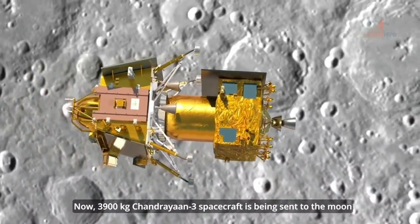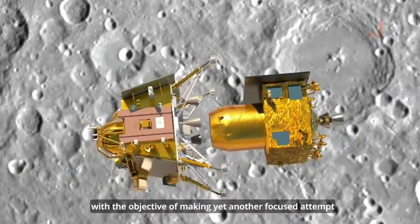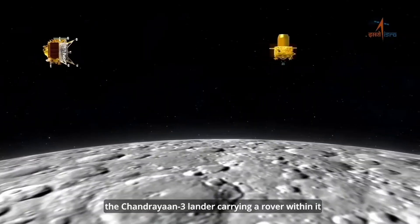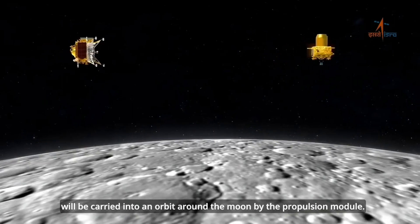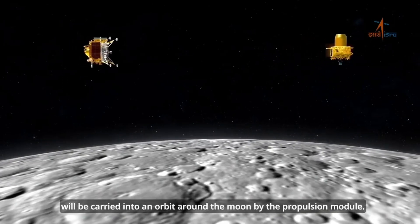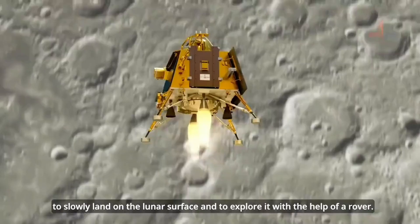Hello space enthusiasts! Welcome back to our channel. Today we have something truly exciting to share with you. We'll be diving into the latest images sent back to us by India's Chandrayaan-3 lunar mission. Get ready to witness breathtaking views of the moon like never before.